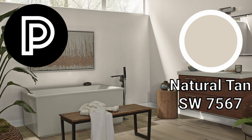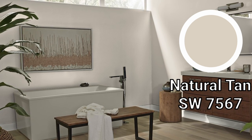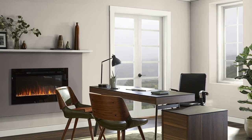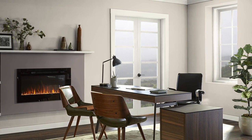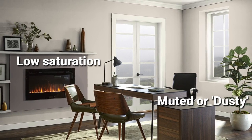Natural Tan is naturally a neutral — it's not a color that has a very strong and apparent color hue like red or blue. In technical color theory terms, any color can actually be deemed as a neutral as long as it's the main color of a space. But when people use neutral conversationally, they usually mean something that is not very saturated, perhaps a bit muted, or even dusty, as I like to describe it.